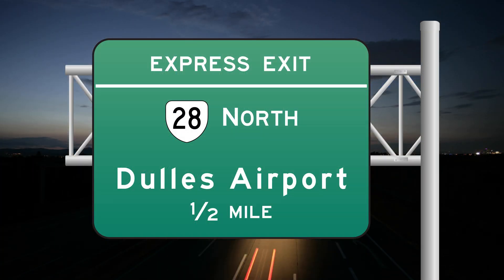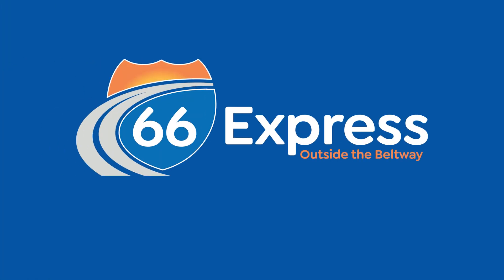When you're ready to exit the lanes, signs like this one will show you the way. Transform your commute with the 66 Express. Sit less. Live more.